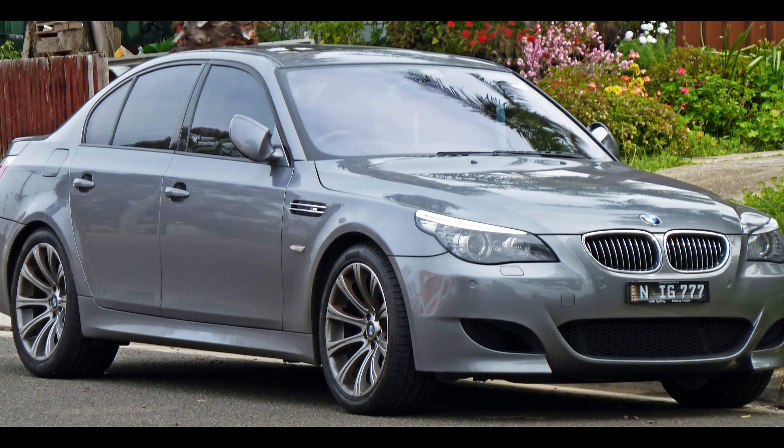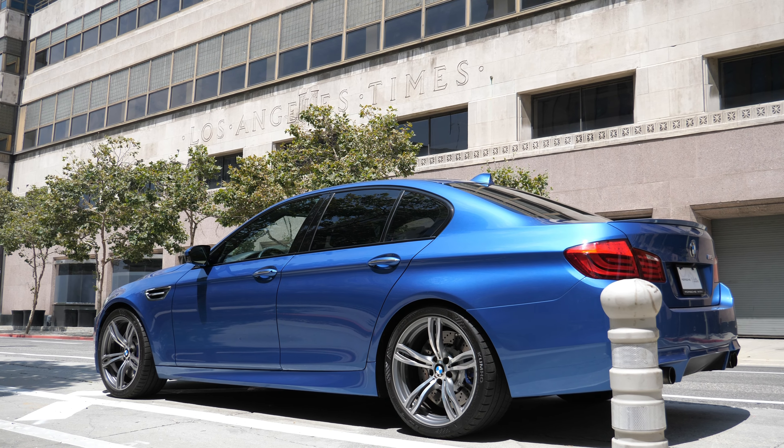The F10 BMW M5 is probably the least popular M5 ever made, but I don't think it gets a fair shake because the F10 followed the E60 that came with a naturally aspirated V10 available with a manual. And we all know and love the E39 as possibly the ultimate M5. These M5s, and for that matter all BMW M cars, had a simple formula: rear wheel drive, naturally aspirated high-revving engine, and sporty driving dynamics. So what did BMW do with the F10 generation? They kind of changed the formula. It still came with a rear-wheel-drive configuration, but a twin-turbocharged unit was used for the first time, replacing all of the naturally aspirated engines that came before it. And the driving characteristics were questionable at best, leaving a lot of dedicated BMW M fans scratching their heads.